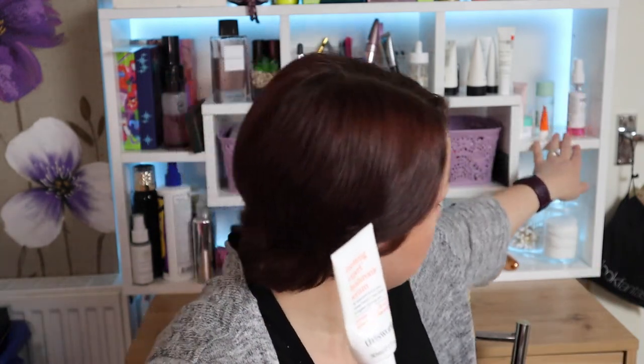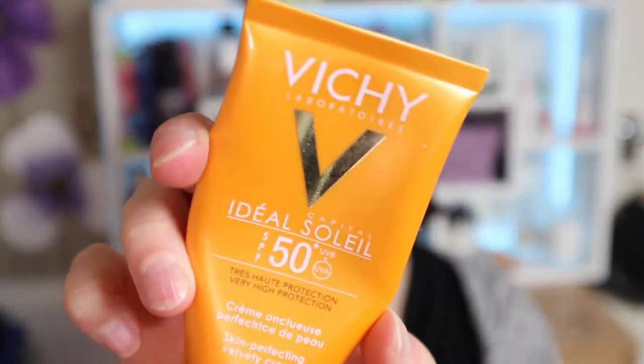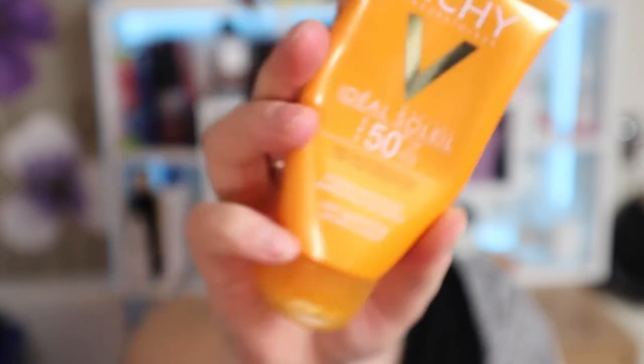I do have a little sample of this that I haven't started yet and I've pulled out to use, but once that's done I'm not going hunting for a full size.